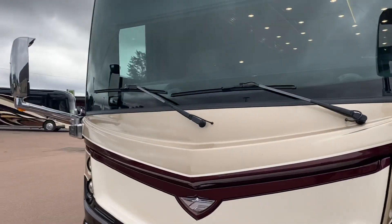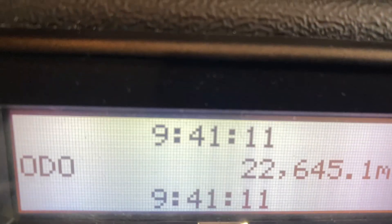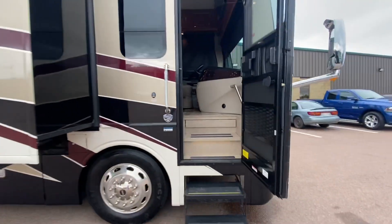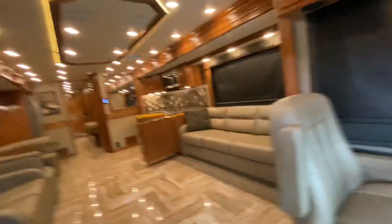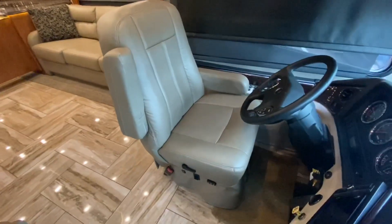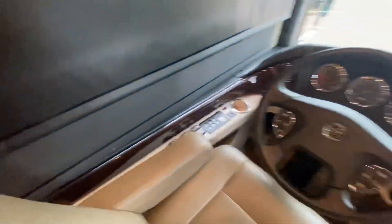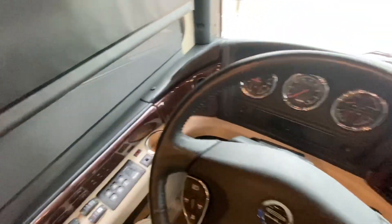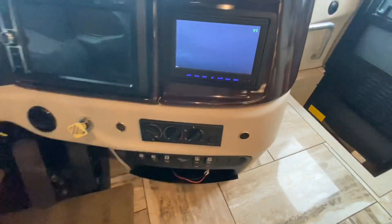Looking good on the outside? Let's go take a look at the inside. There's another Girard awning right above the door. Walking into the Discovery 44H. There's the Allison transmission — it is sitting on a Freightliner chassis. And we've got a backup camera.